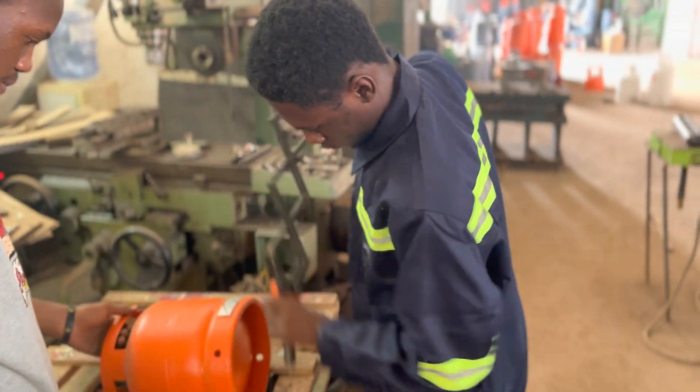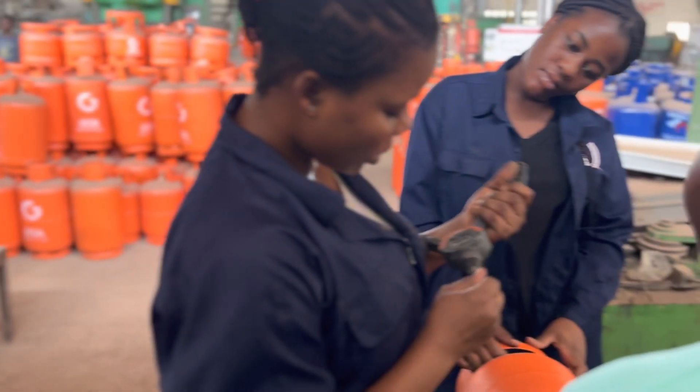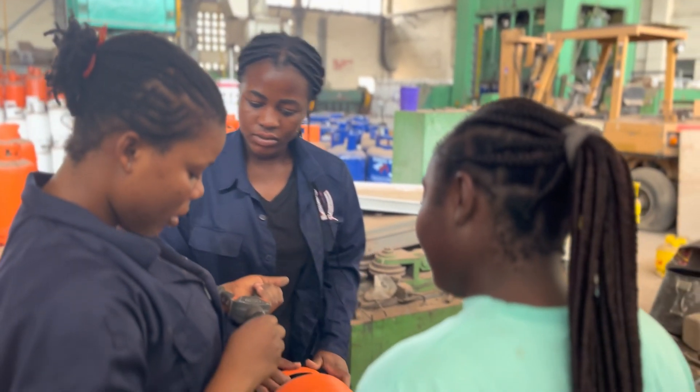This is basically the process we go through in order to make a tag on a cylinder.